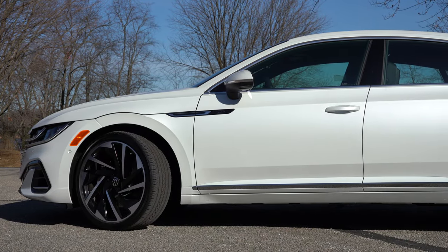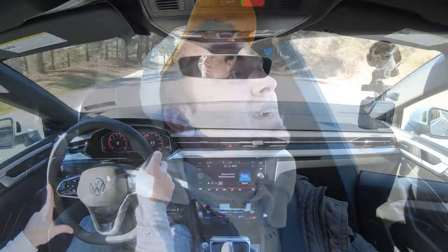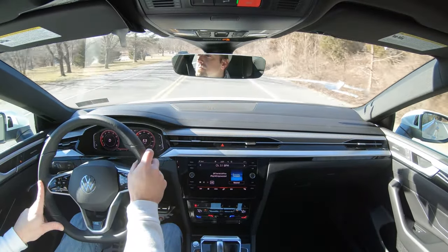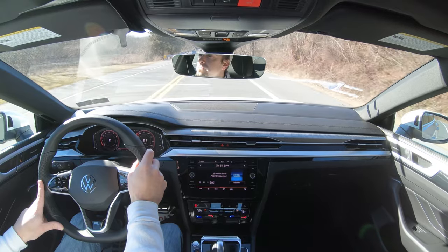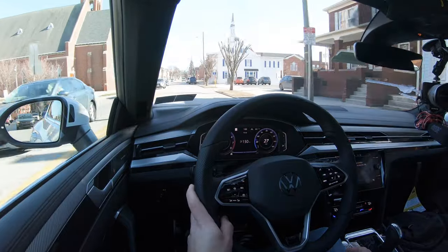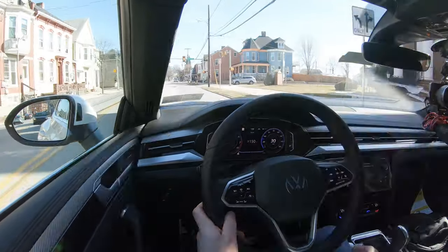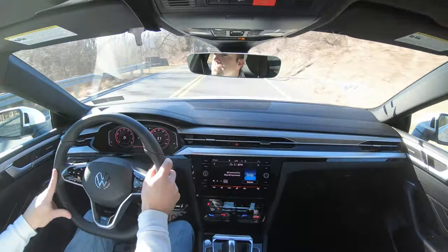Touching on suspension and handling: up front you get a MacPherson strut, in the back independent multi-link rear suspension, with front and rear stabilizer bars. The best part is the adaptive damping suspension — it monitors each shock absorber individually, tightening up during heavy cornering and also reading road imperfections to smooth out the ride. It really gives you the best of both worlds. Ride quality is plenty fine in the Arteon, though you can feel a little more of the road than some competitors.